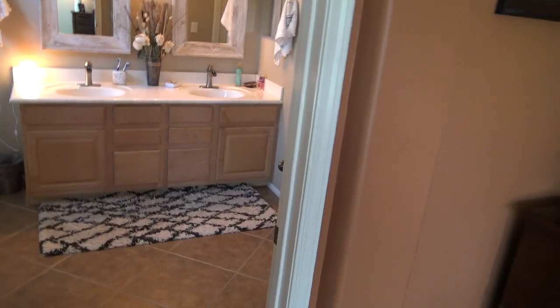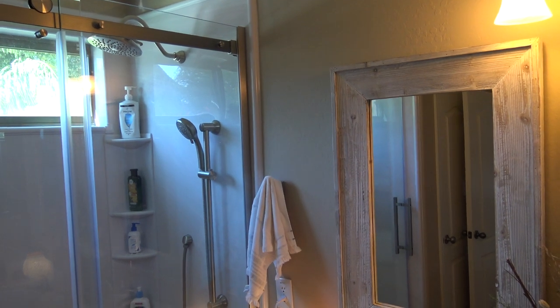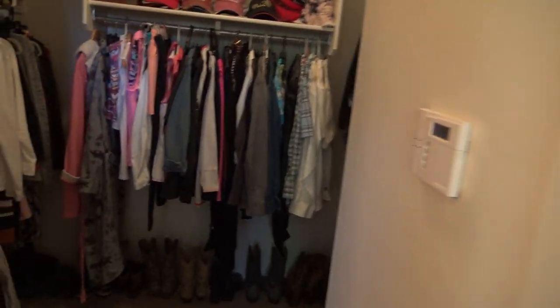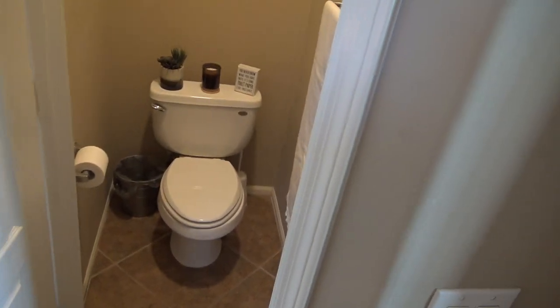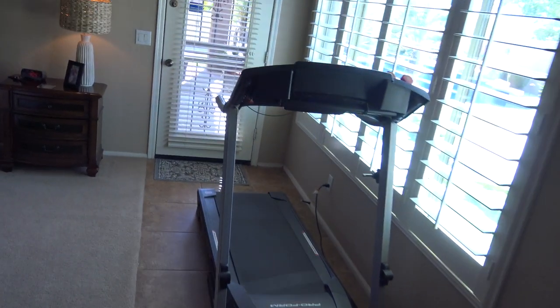As we come into the master bath, we're back with the tile. They just had a new walk-in shower installed. We've got dual sinks, and then we have the walk-in closet here, and the commode room back behind a separate door. You've got a nice tiled path all the way into your bathroom straight from the pool.